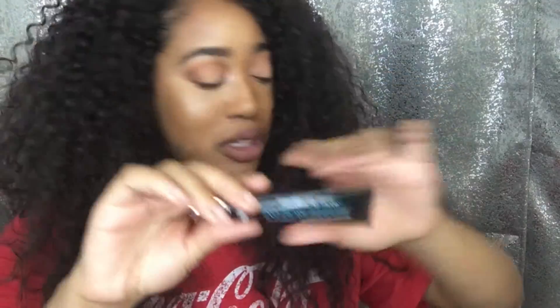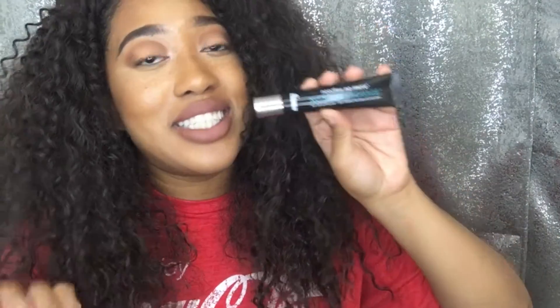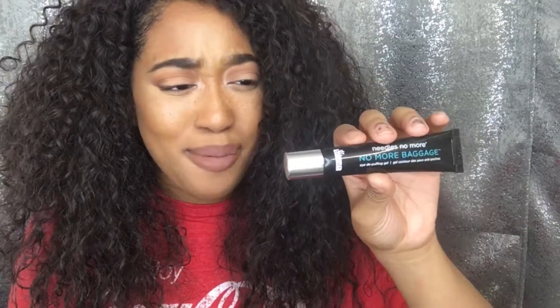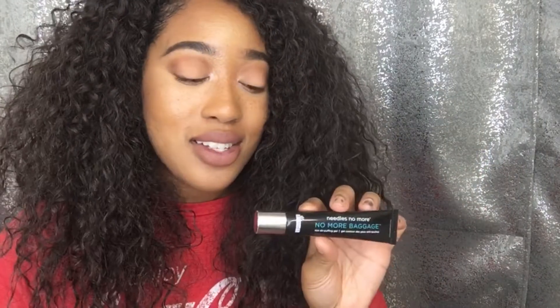The next product is the Dr. Brandt Needles No More No More Baggage de-puffing eye gel. I believe it is full size and it retails for $42, which is more than the cost of the box itself. I could actually use this - I've been really puffy in the mornings. I wake up around six o'clock each morning so this will come in handy. I hope it doesn't sting or burn my under-eye area. I'm actually really excited to try this.